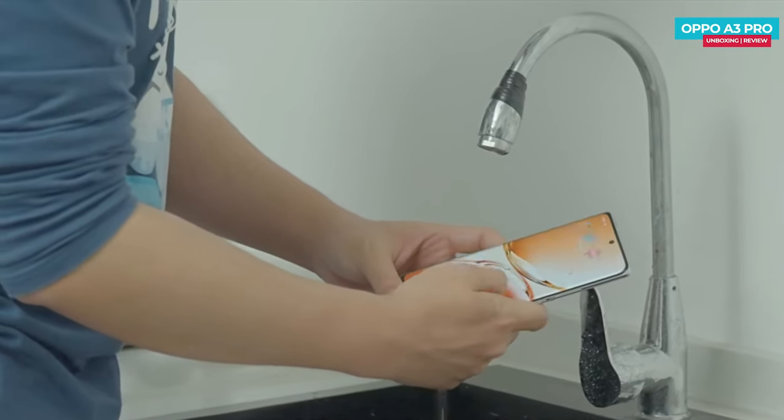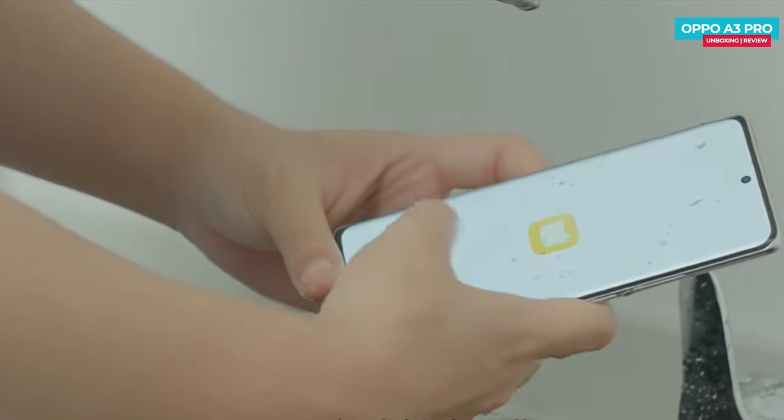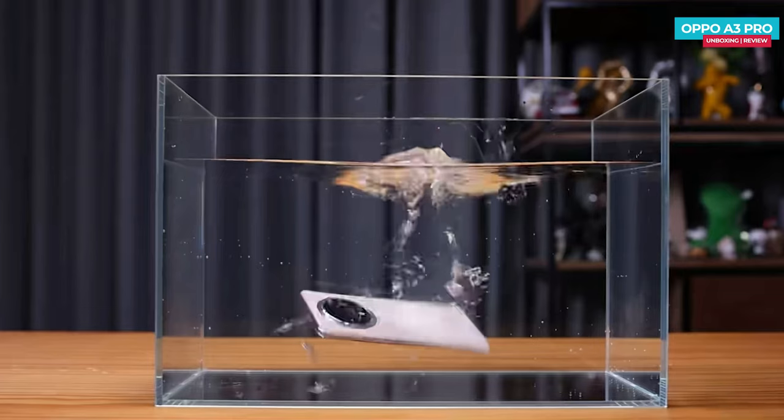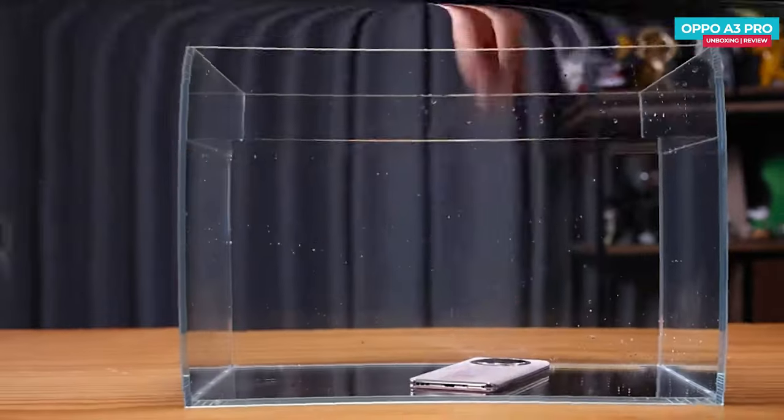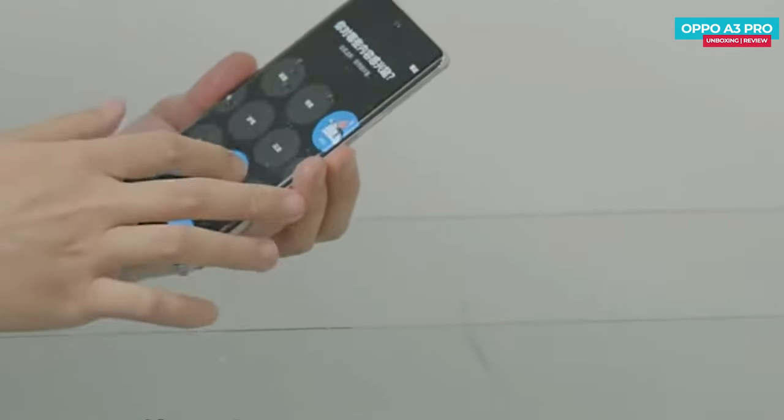The OPPO A3 Pro has an IP69 rating, meaning it can handle everyday use even in rainy conditions. For our waterproof test, we'll submerge it in a water tank for 30 minutes, checking every 10 minutes to see if it still works. After the first 10 minutes, the screen is still working, though the touch is a bit sluggish.